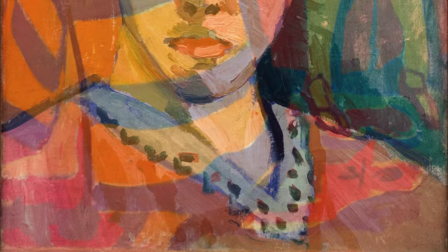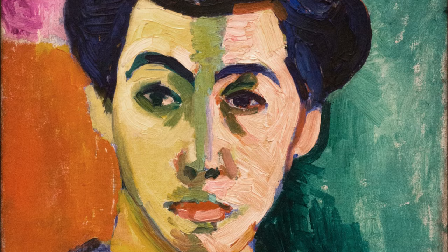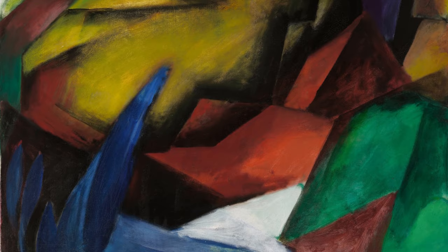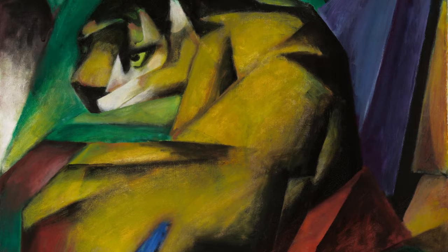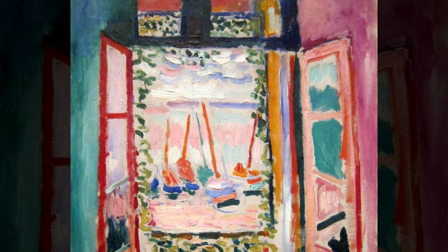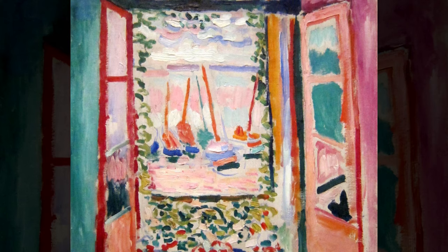Matisse summarized his Fauvist approach in a helpful way, emphasizing that color was the most important consideration. He wrote: 'I applied my color. It was the first color on my canvas. I added a second color. And then, instead of making a correction when this second color did not seem to accord with the first, I applied a third to create such an accord. Then I had to continue in this way until I sensed that I had created a complete harmony on my canvas, and that I had discharged the emotion which had made me undertake it.' And this painting of an open window nicely illustrates these thoughts, where he combines a variety of bold colors, capturing both the bright outside air and the cooler inside light into a harmonious composition.